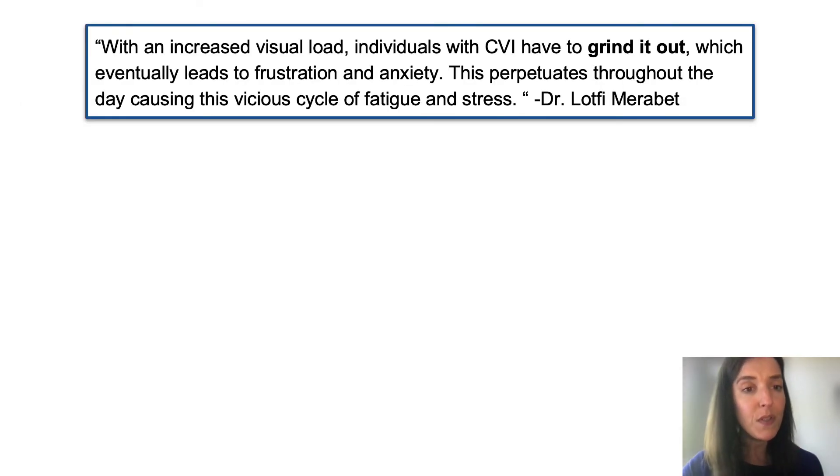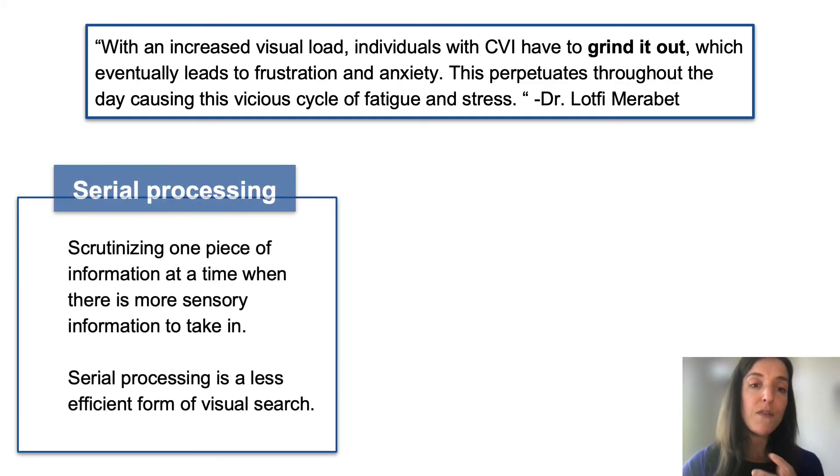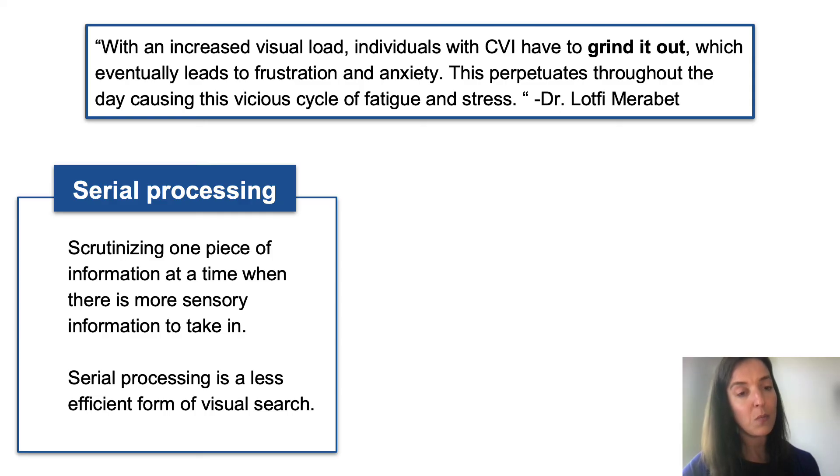With an increased visual load, individuals with CVI have to grind it out, which eventually leads to frustration and anxiety — a vicious cycle of fatigue and stress throughout the day. According to Dr. Latvi Maribet, a leading CVI researcher, individuals with CVI have to do what's called serial processing — scrutinizing one piece of information at a time when there is more sensory information to take in. Serial processing is a less efficient form of visual search, as opposed to parallel processing, where one can instantly capture multiple pieces of visual information at once and see the entire scene.